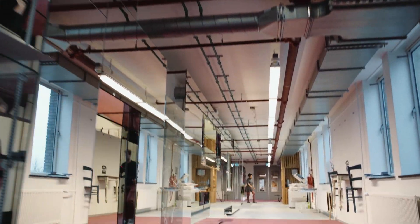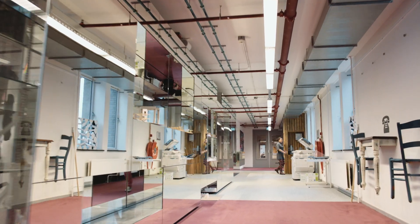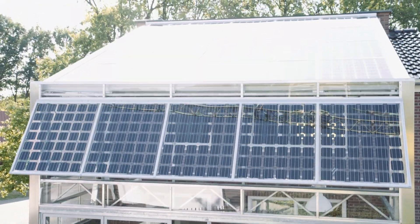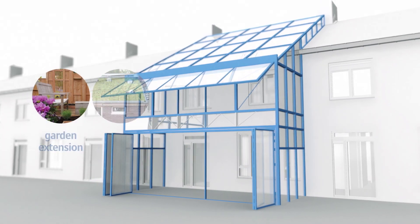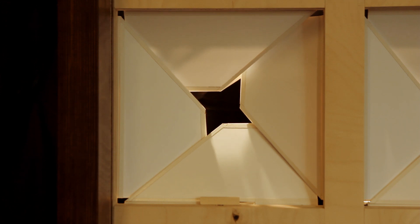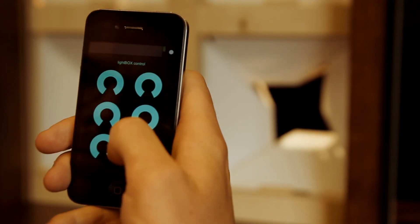Imagining and inventing the future built environment — that is what building technology is all about. The master track in building technology at the faculty of architecture and the built environment focuses on developing new ways to build, designing innovative, future-oriented.